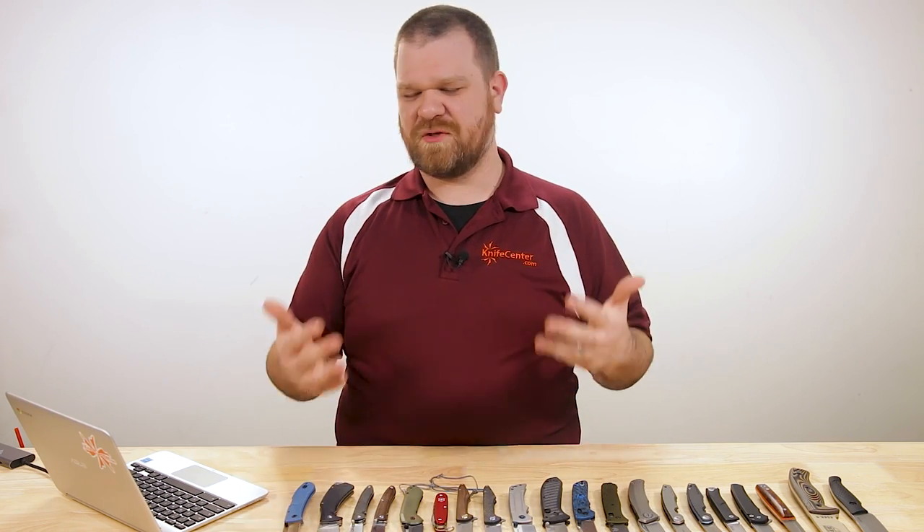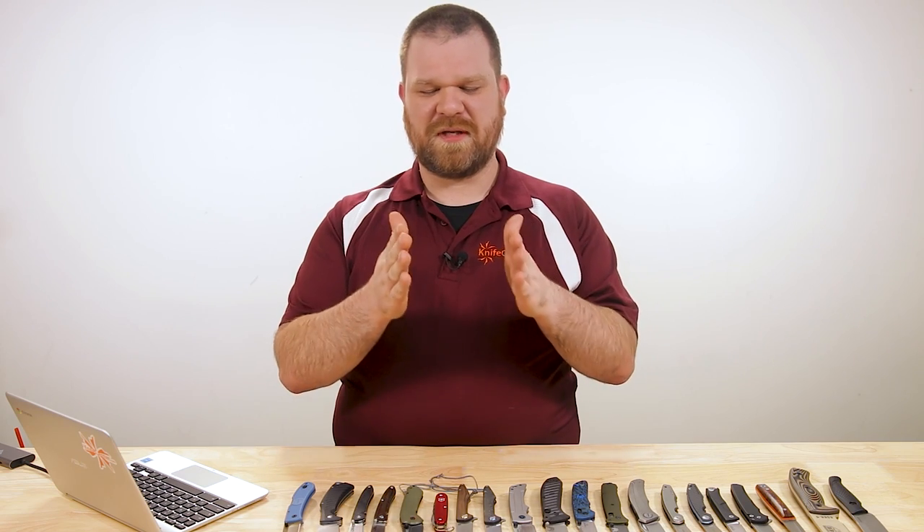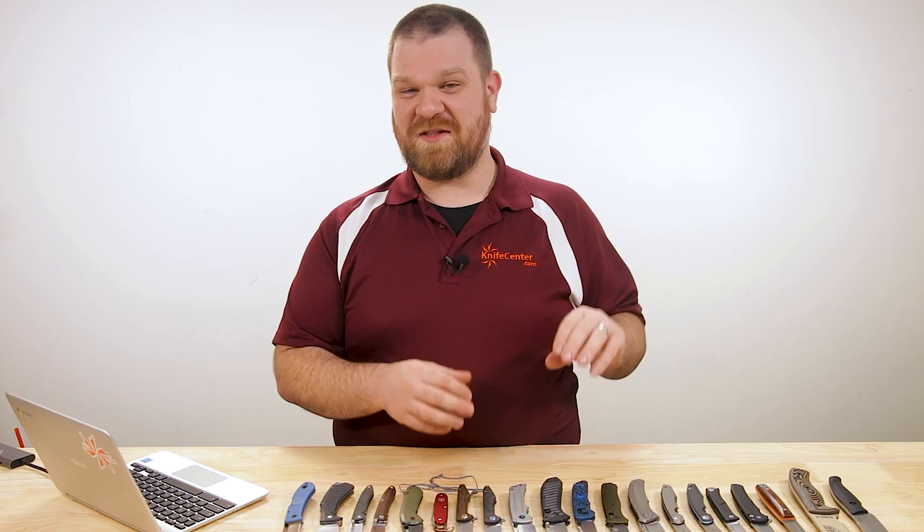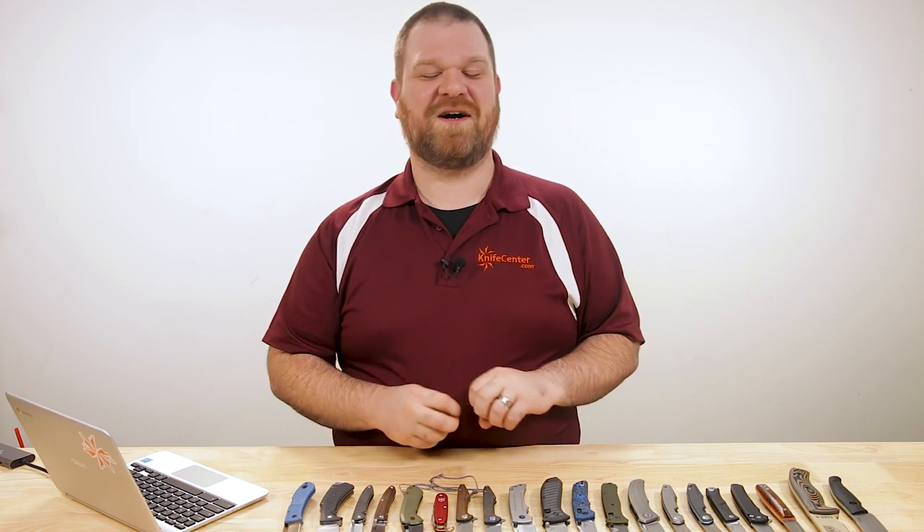Next we're going to open it up to everything $150 and above — and I know that's a huge range. But it is true that at a certain point you're only going to get incremental improvements for the amount of money you're spending. So that's why I felt comfortable with these kind of price breakdowns. The other thing to remember is I'm not saying that any of these knives are the best of the year — they're just my favorites of the year in that price range. But again, let us know your favorites down in the comments.